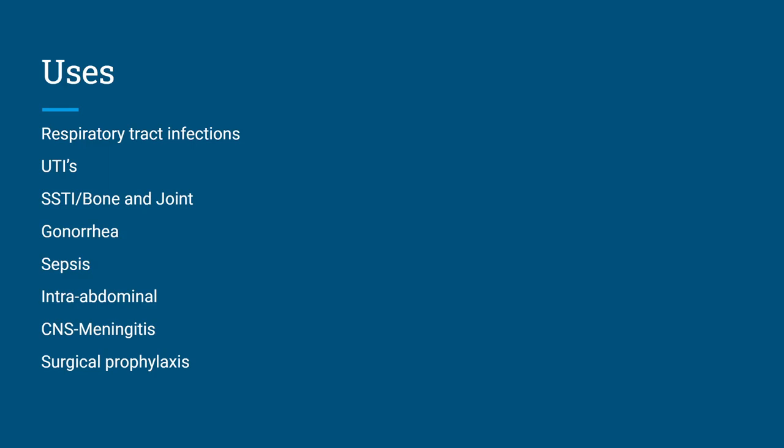As for uses, it will be used for respiratory tract infections, specifically lower respiratory tract infections. UTIs — it's used very often for UTIs. Skin and soft tissue infections, bone and joint, and gonorrhea. A lot of times you'll see a patient in the ER, maybe in labor and delivery, and they'll get a 250 milligram dose IM along with a gram of azithromycin for gonorrhea. It can also be used for sepsis, intra-abdominal infections, surgical prophylaxis, and since it crosses into the CNS, it can be used for meningitis.